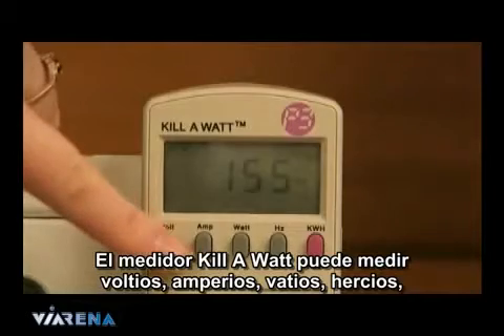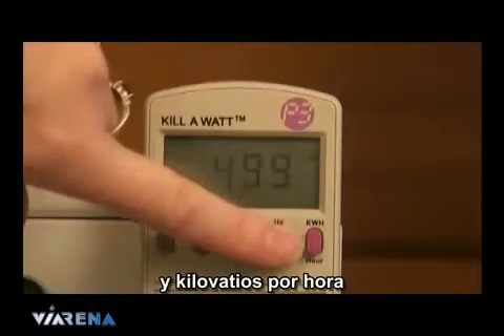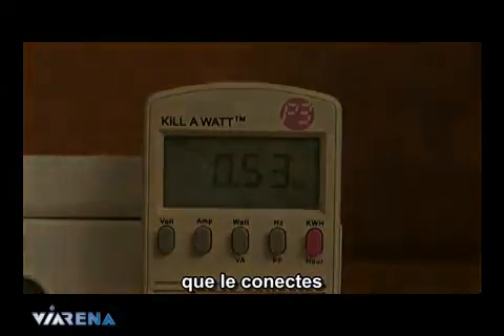The Kill-A-Watt meter can measure volts, amps, watts, hertz and kilowatt-hours. It allows you to measure any electronic device that gets plugged into mains power.